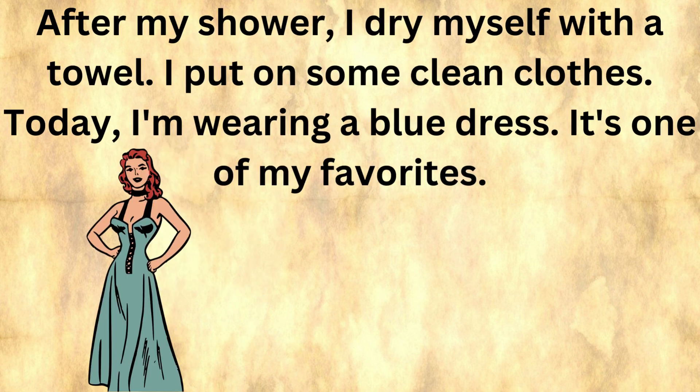After my shower, I dry myself with a towel. I put on some clean clothes. Today I'm wearing a blue dress — it's one of my favorites.